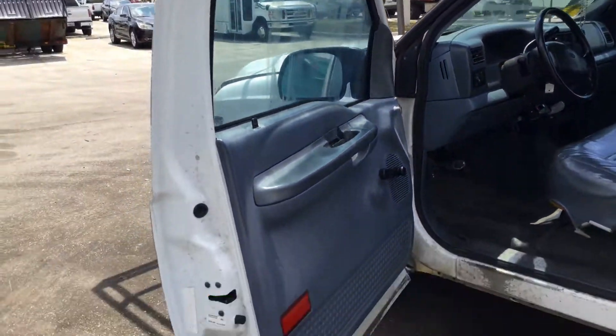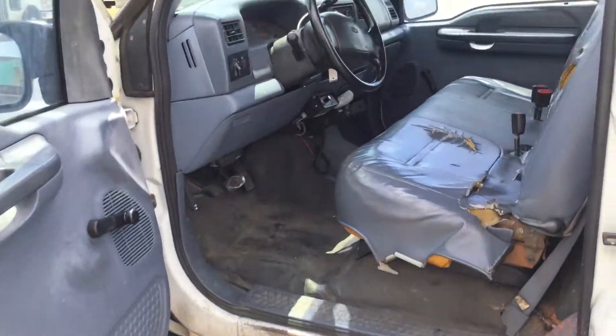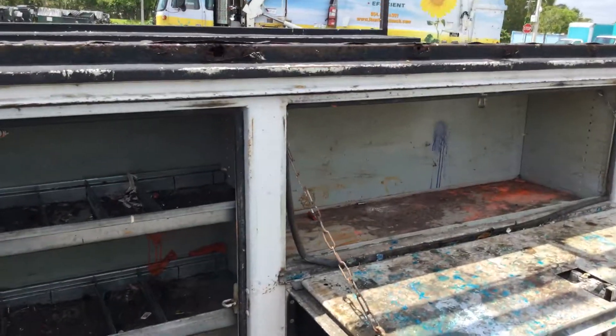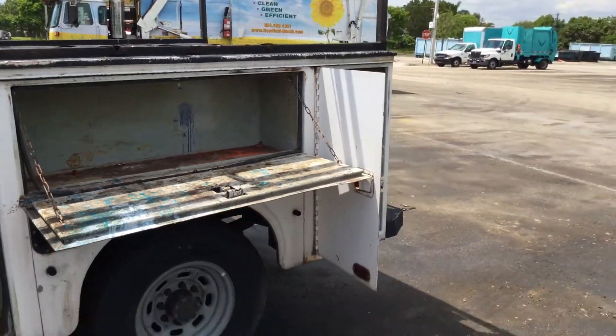It's got tinted windows and the door panels are faded from the sun. Here are the compartments — they all open and close.